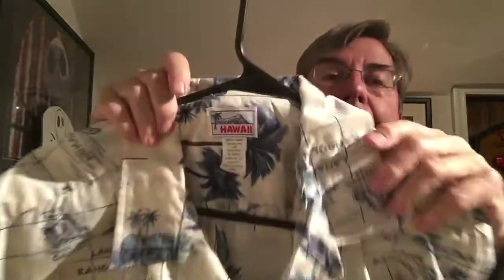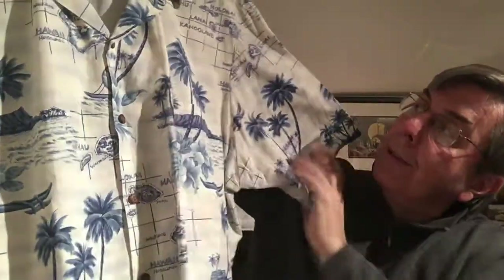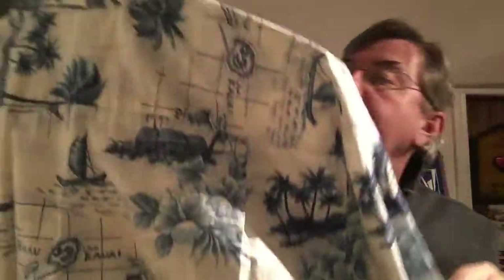This one just says Hawaii — made in Hawaii. It's a 4XL. This is a big, soft cotton shirt. It's white and blue, and it's got the islands — you can see that. It's got outriggers, palm trees, huts, and the names of all the different Hawaiian islands on it. 4XL, very nice shirt, and it just says Hawaii on the label.